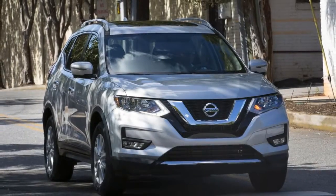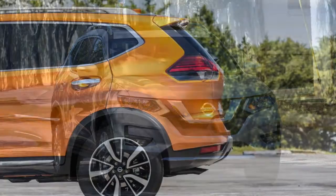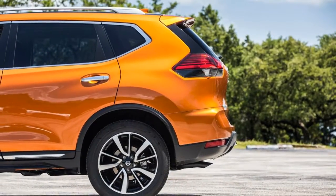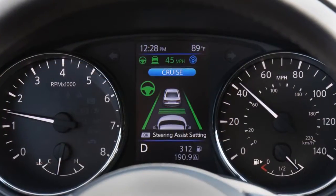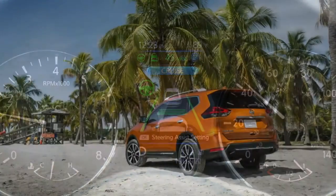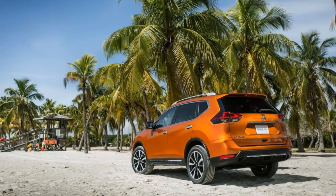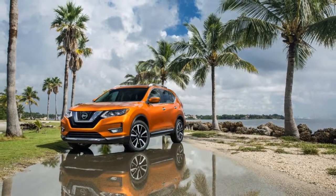The 2018 Nissan Rogue earns points from us based on its optional extras, its newly standard Apple CarPlay and Android Auto paired with a 7.0-inch screen, and its new for 2018 killer app — the ability to drive on its own with no human intervention for short distances. Like any new technology, the Rogue's big step toward self-driving cars makes it a pricey proposition.